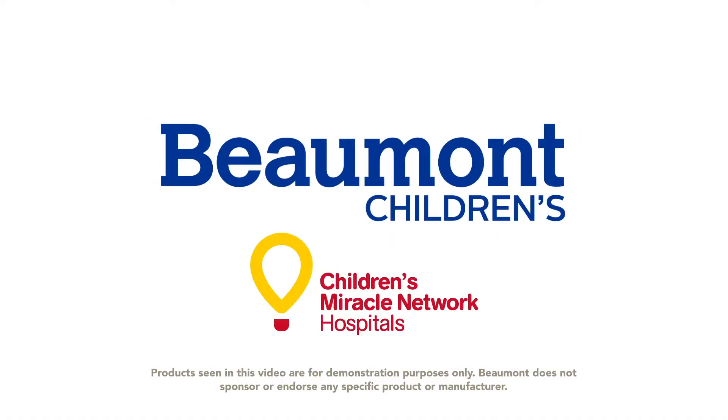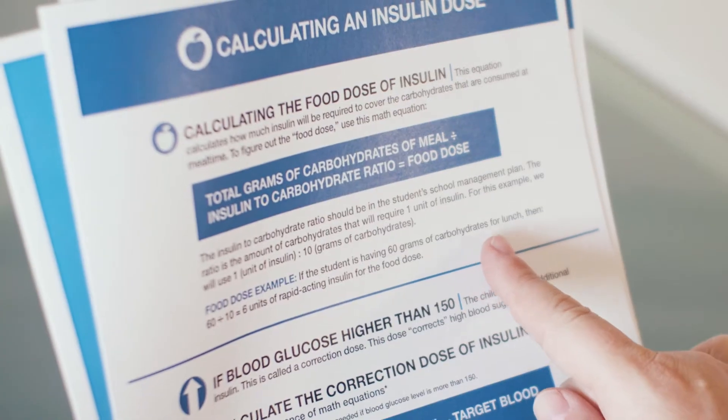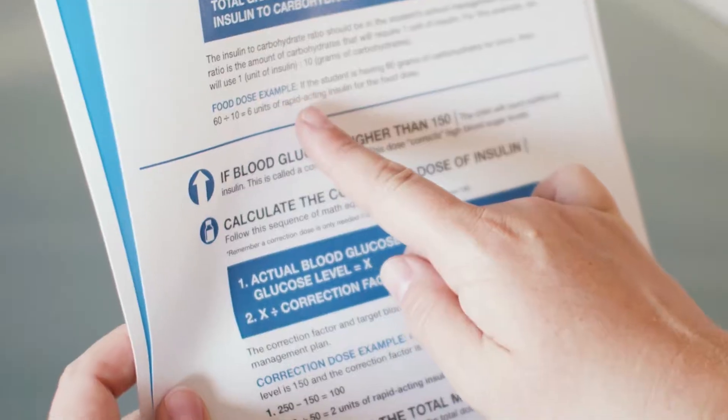That's why Beaumont Children's created this video in partnership with JDRF. Don't worry — you don't have to memorize all this. We've included an easy-to-follow guide that explains everything in detail. By no means does this replace hands-on training. This is about becoming familiar with what you need to do.